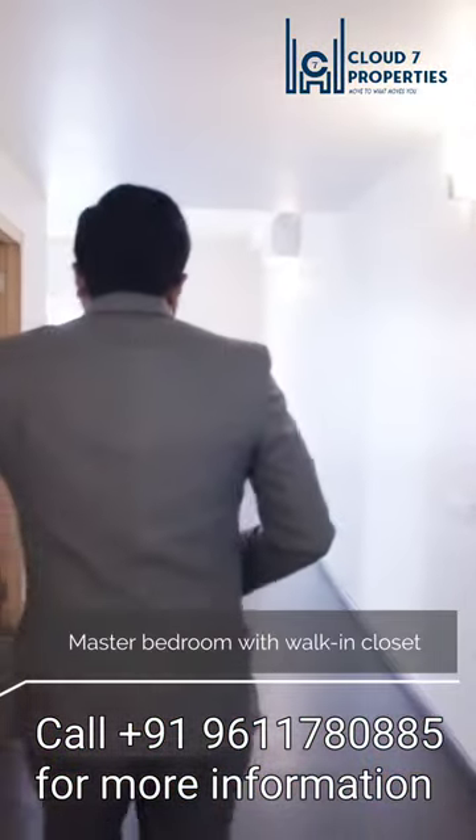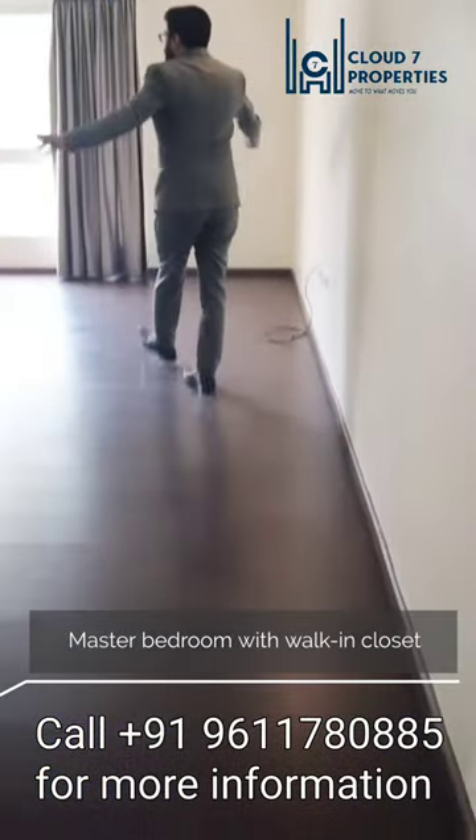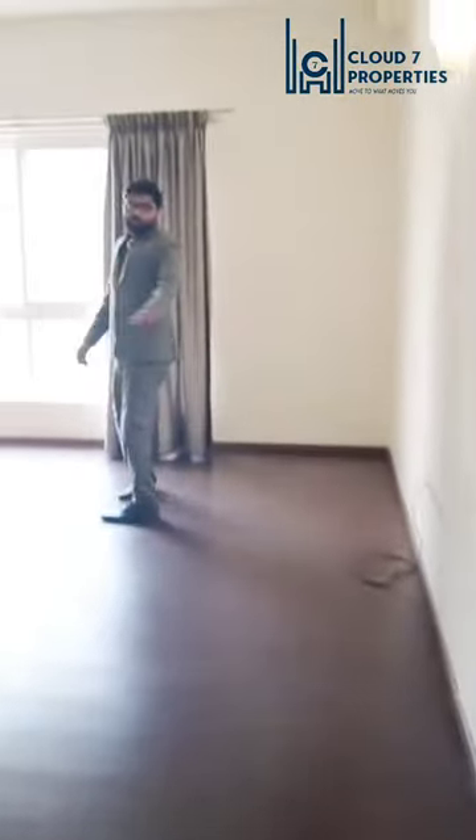This is the door to luxury — this is the luxurious master bedroom. It comes with wooden flooring and this is the large space that you have. Perhaps you can...